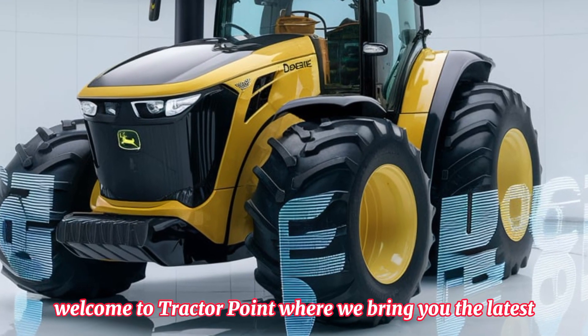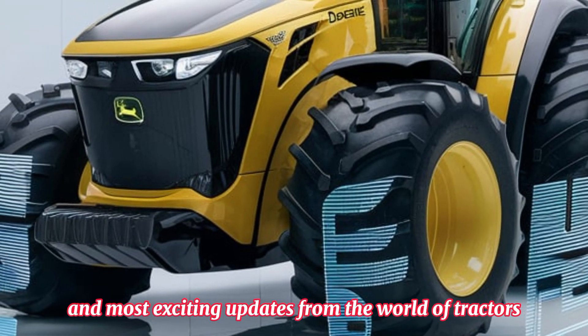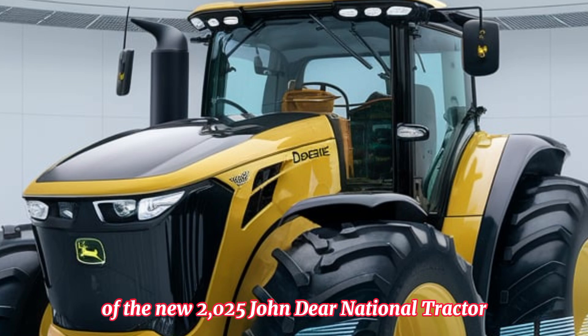Welcome to Tractor Point, where we bring you the latest and most exciting updates from the world of tractors. Today, we have something truly special for all tractor lovers: the new 2025 John Deere National Tractor.